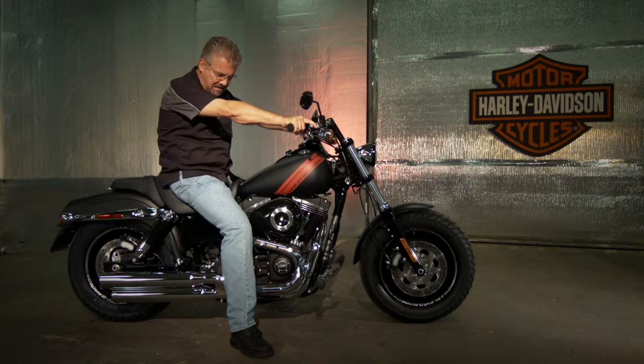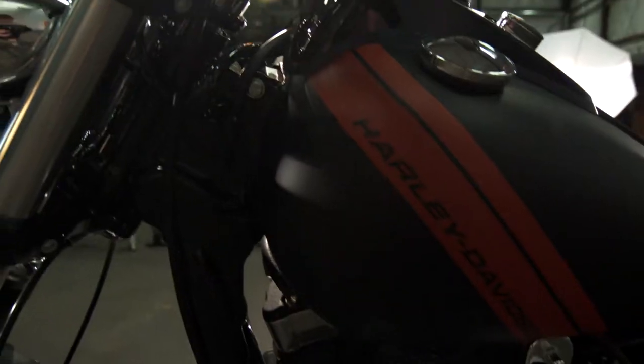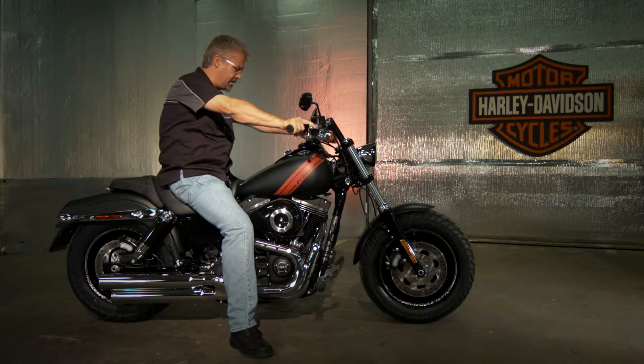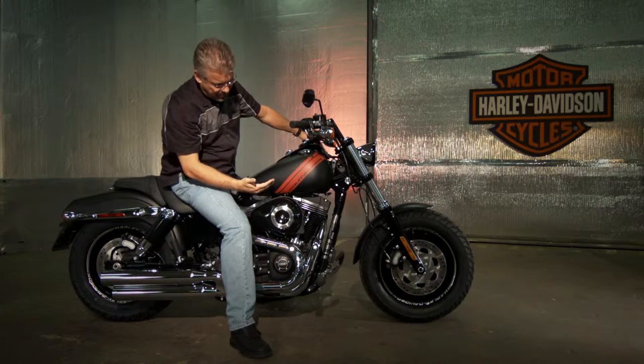This bike feels mean. You sit on it, it feels good. You've got the drag style bars, black wheels, big rubber. The stripe — it's just killer. This is a great look.